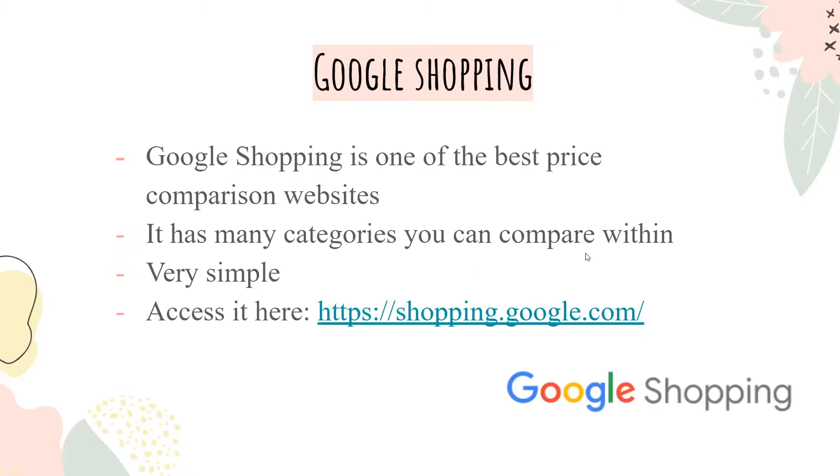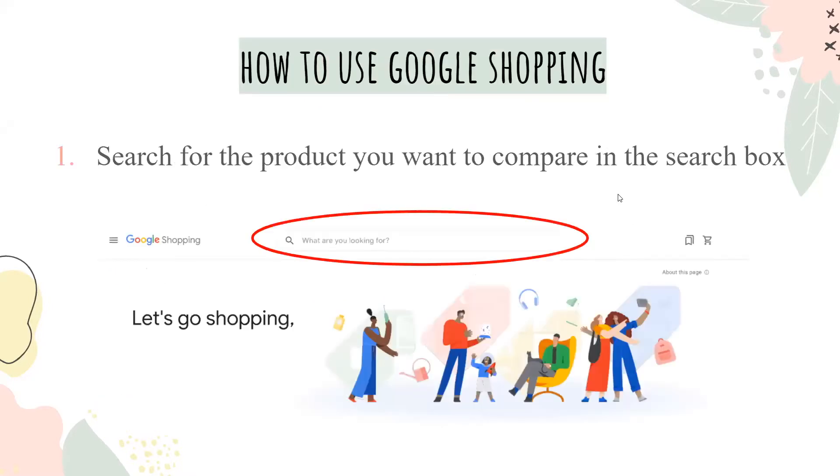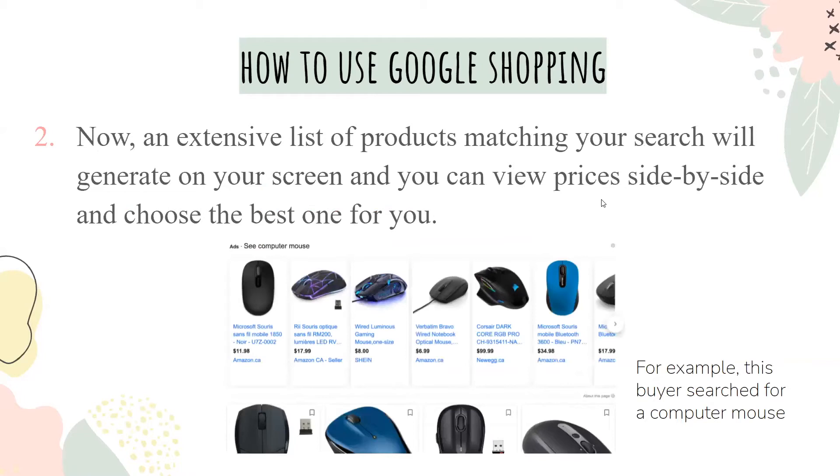First up is Google Shopping. Google Shopping is one of the best price comparison websites. It's got a lot of categories that you can compare within, it's super simple and easy to navigate, and it's really popular. You can use Google Shopping by searching for the product that you want to compare in its search bar. An extensive list of products matching your search will generate on your screen, and you can view prices side by side and choose the ones best for you.